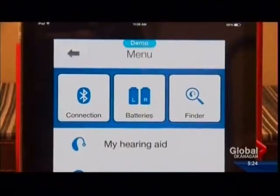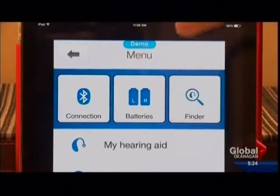The app also comes equipped with a finder function. So if you misplace the hearing aids, they're always just a click away.